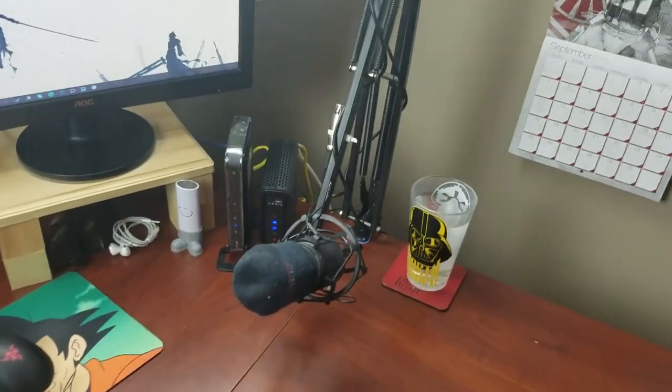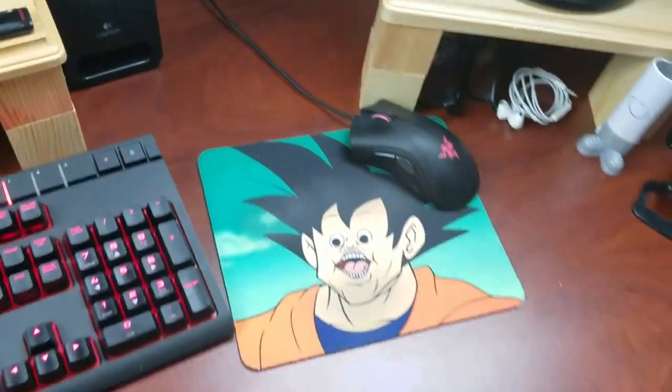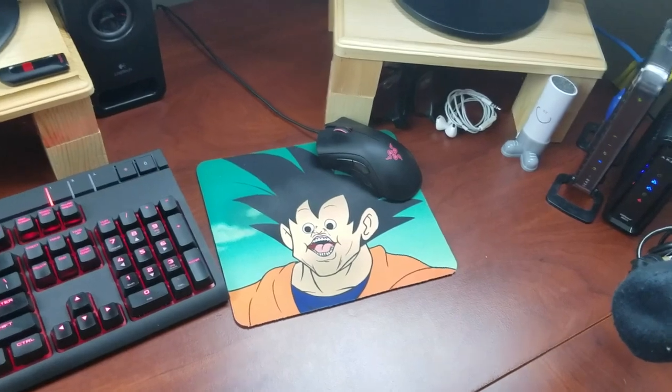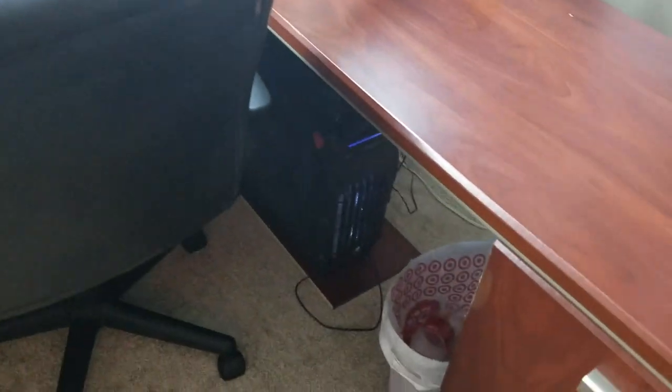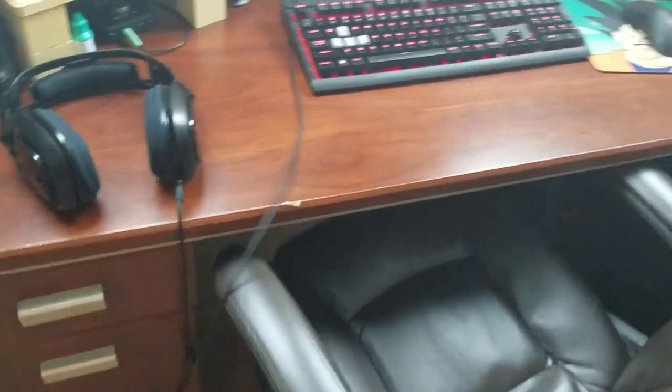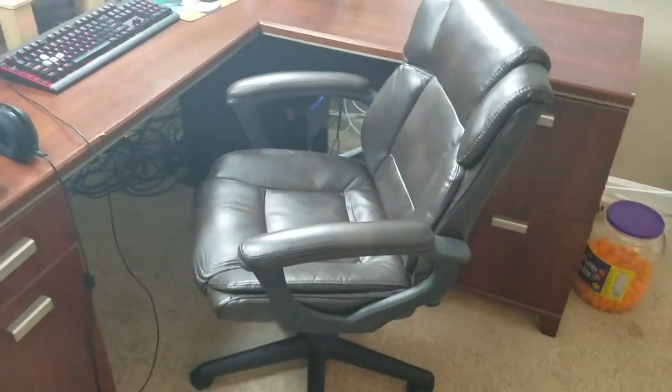I have my mic, modem router, all that kind of stuff. I have my cool Star Wars glass and the greatest mouse pad in the entire world right there — it's actually phenomenal. My PC is actually under my desk down there, you can see it right next to the trash can. This chair is really comfortable — it's the best chair I've ever had. I've slowly upgraded over time.